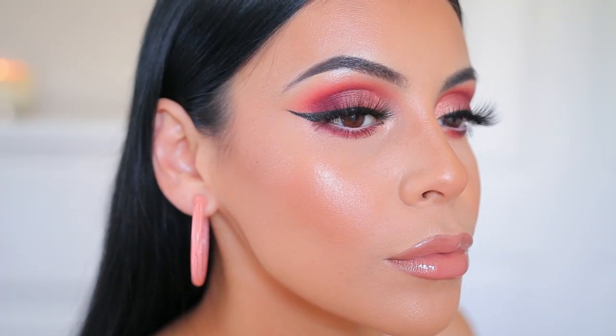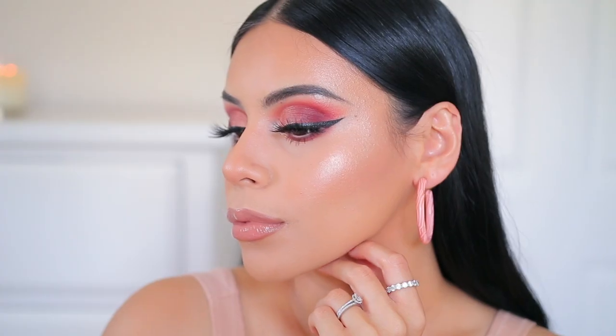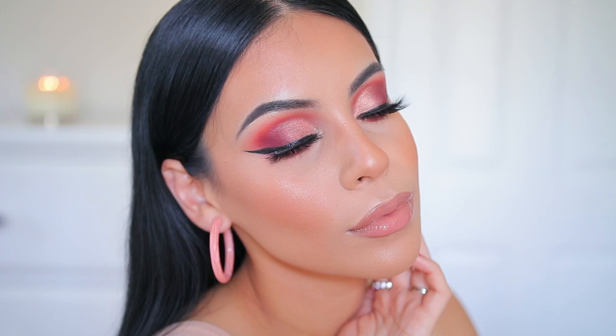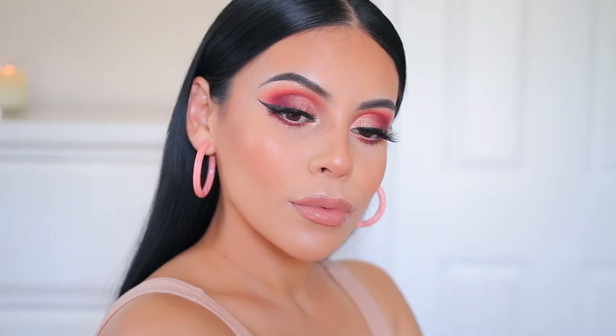Hey guys, welcome back. Today I'm going to walk you through my go-to glam look. This lasts all day, looks great in pictures, and I'm using some of my holy grail makeup products. We're also using no studio lights today — just me, my natural skin, and my windows. I hope you guys enjoy, and let's get into it.